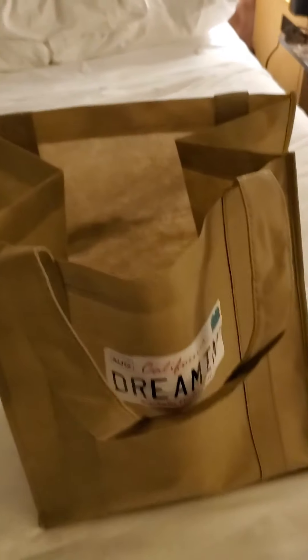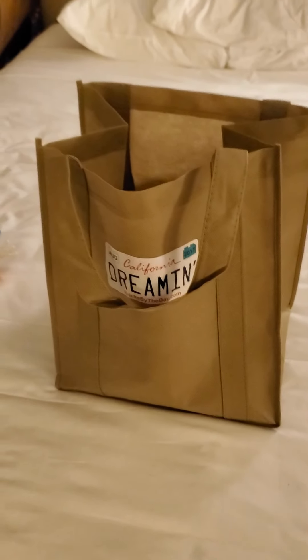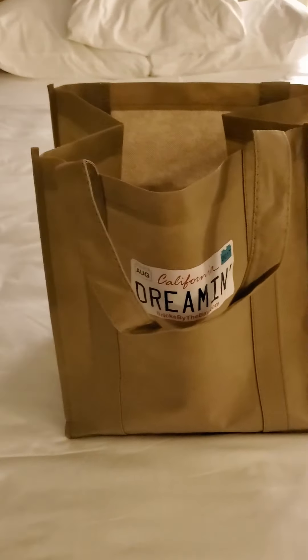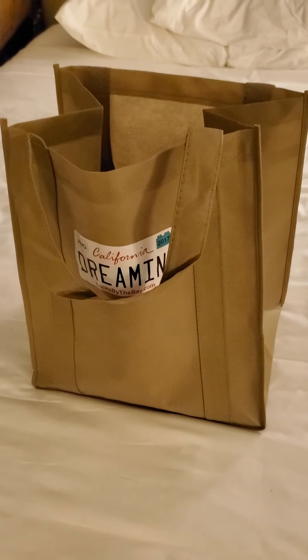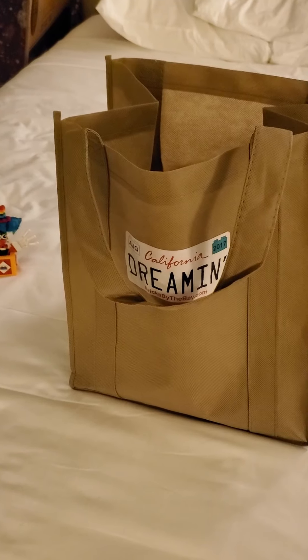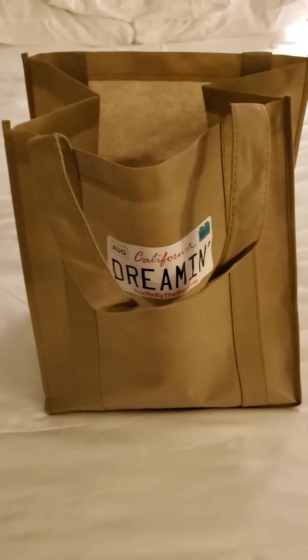This time it is day one of Bricks by the Bay 2019. Let's get on with what I got for registering, which is the goodie bag. It says California Dreamin' on it, but the theme for this year is 'unexpected' — and that's more than one way of describing the term unexpected.